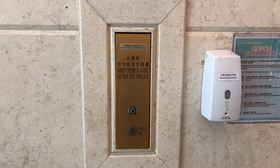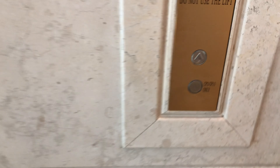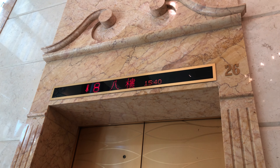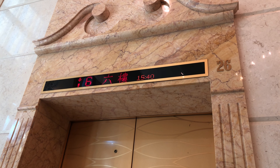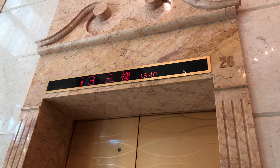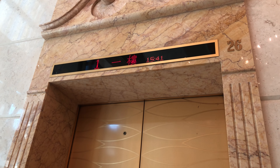Here we come to the shuttle elevators at the Leighton Hill in Causeway Bay, Hong Kong. These are FUJITEC traction elevators. Here it is.